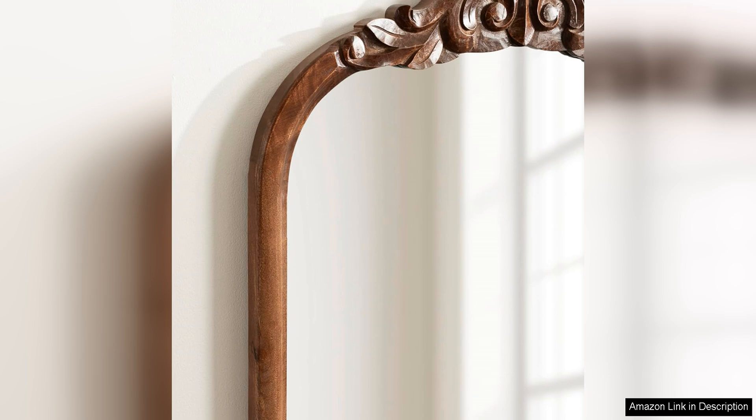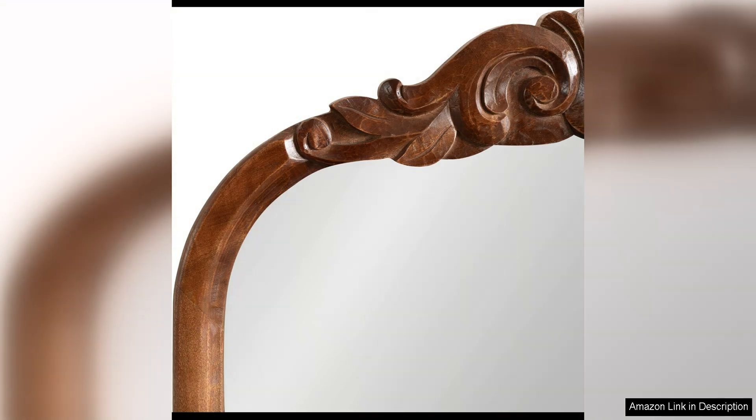Another great feature of this mirror is its easy installation. It comes with all the necessary hardware, making it simple to hang securely on your wall. The lightweight design also makes it easy to move and reposition if needed.